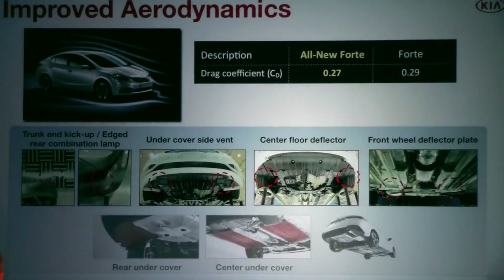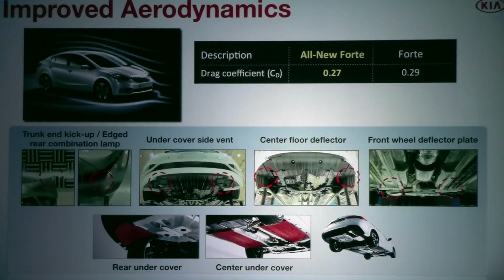The Forte is a very slippery car, with a drag coefficient of 0.27 CD — basically the sleekest vehicle next to the Optima Hybrid at 0.26. Design plays a key part, as does the extensive use of underbody panels on the front, center, and rear of the vehicle. The rear deck lid has an integrated spoiler design which helps with airflow, as does the wraparound tail light design.